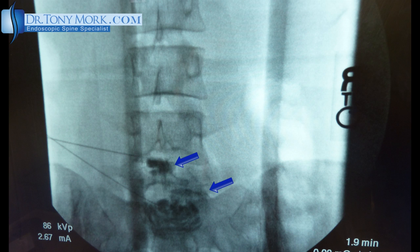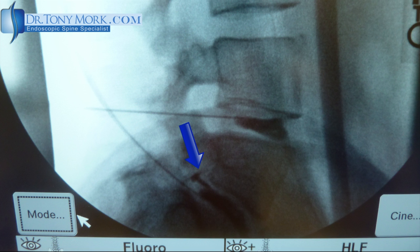Since her complaints were strictly low back pain — axial low back pain — without any radicular complaints, I felt that she might be best evaluated with a CT discogram. I'll show you the pictures and show you where the dye was actually leaking out. The arrows note where the dye is leaking out, confirming an annular tear.